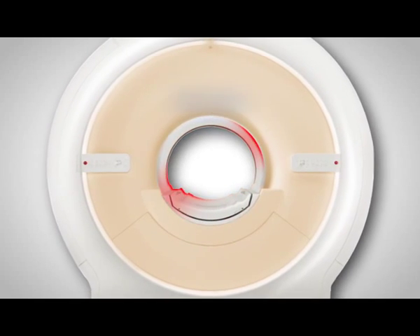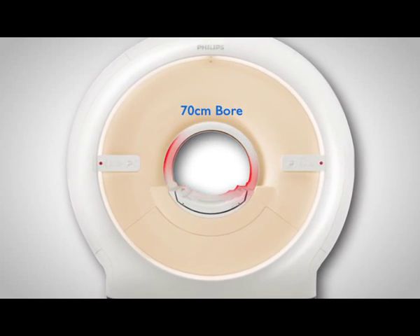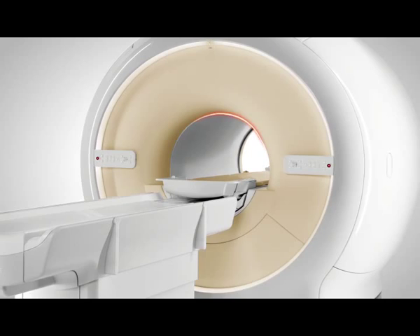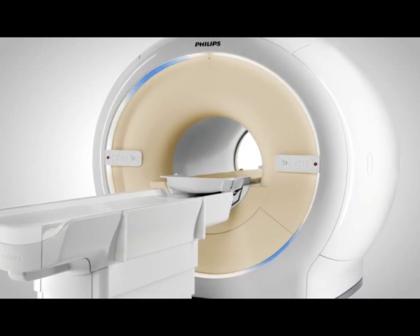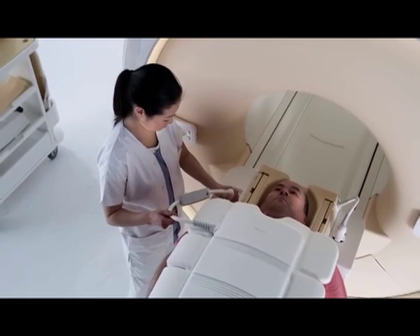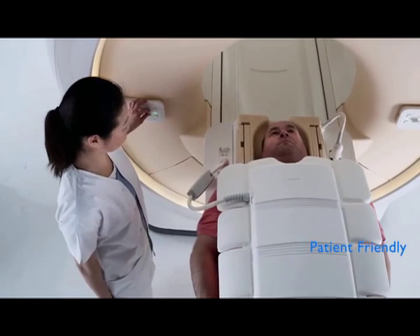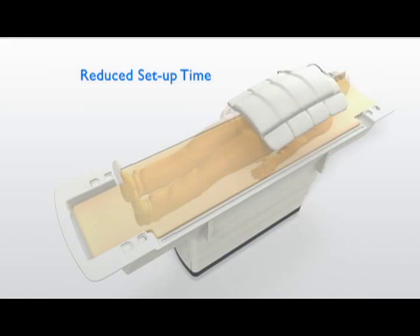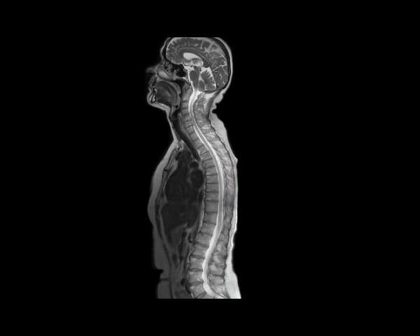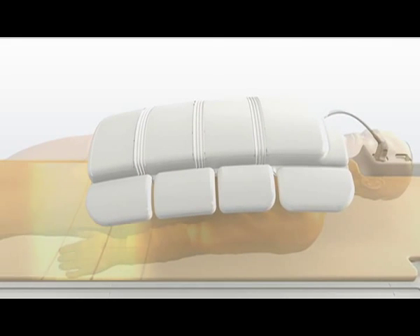It has a bigger bore diameter of 70 cm with best magnetic homogeneity. Flaring at the edge of the tunnel and an ambient light ring enables the largest homogenous field of view, open to patients of all shapes and sizes. Patients benefit from less and lighter coils, with little need for repositioning due to reduced setup time.